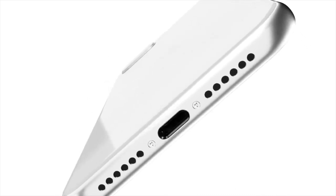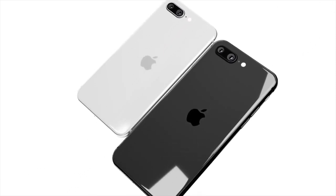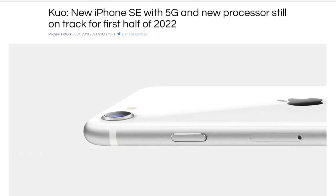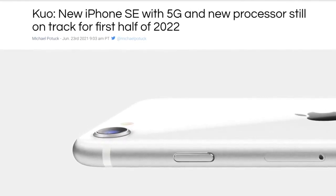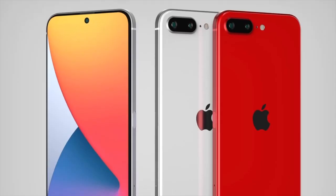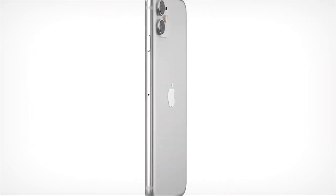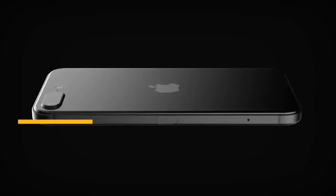There are reports mentioning a 5G modem being part of the specification, with the iPhone 12 using Snapdragon X55 and the iPhone 13 reported to use Snapdragon X65. We believe that the next-generation iPhone SE will use the existing Snapdragon X55 — it is cheaper than the Snapdragon X65, and it features both mmWave and sub-6 GHz support. At peak performance, the 5G modem can achieve up to 7 Gbps download speed and 3 Gbps upload speed, significantly higher than any existing 5G network can deliver, even when connected to mmWave nodes. Snapdragon X55 should also be cheaper than Qualcomm's newer modems, making it a sensible choice for iPhone SE 3.